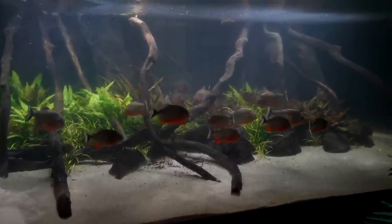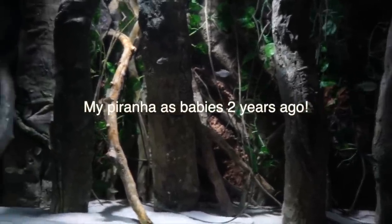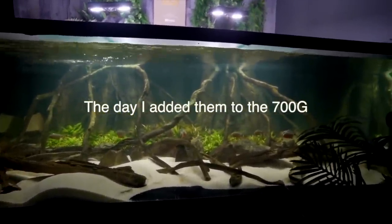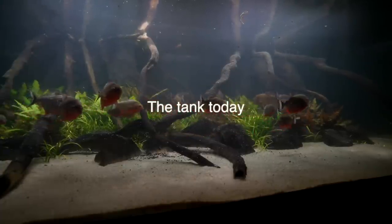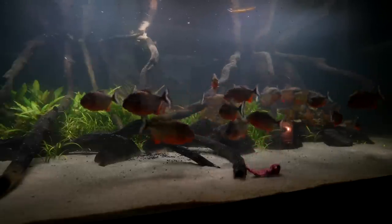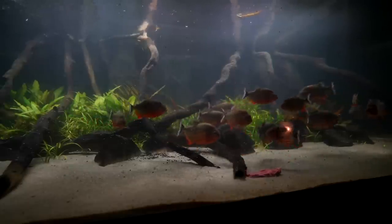Today we have an absolutely massive update on the Piranha Aquarium — from adding fish to the tank that no one believes I did, but I'll prove it, and what actually ended up happening to them, to showing you who's the real boss of this tank, which is likely going to shock you and make you look at piranha differently. I also need to show you a small change I made to the tank that I wasn't expecting to cause so many issues.